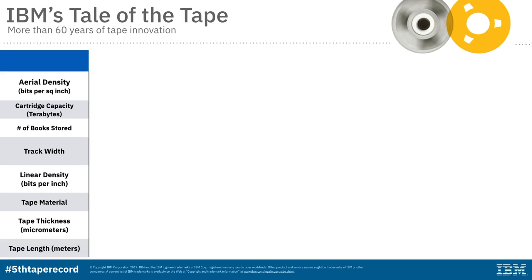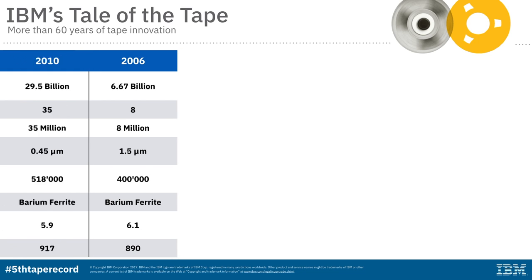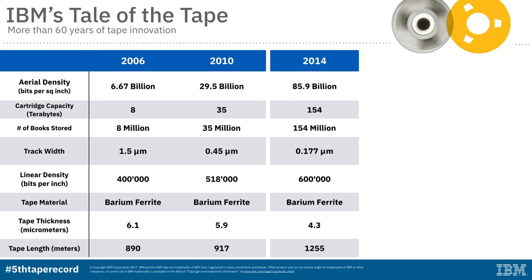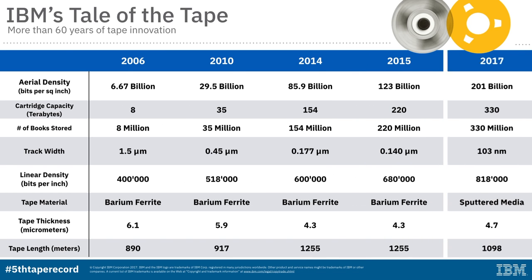Barium ferrite technology uses a thin film of nanoscale barium ferrite particles that are coated onto the tape in a liquid form, a little bit like a thin layer of paint. Whereas sputtered tape uses several layers of thin metal films that are coated onto the tape using vacuum sputter technology — similar technology as is used for manufacturing integrated circuits.